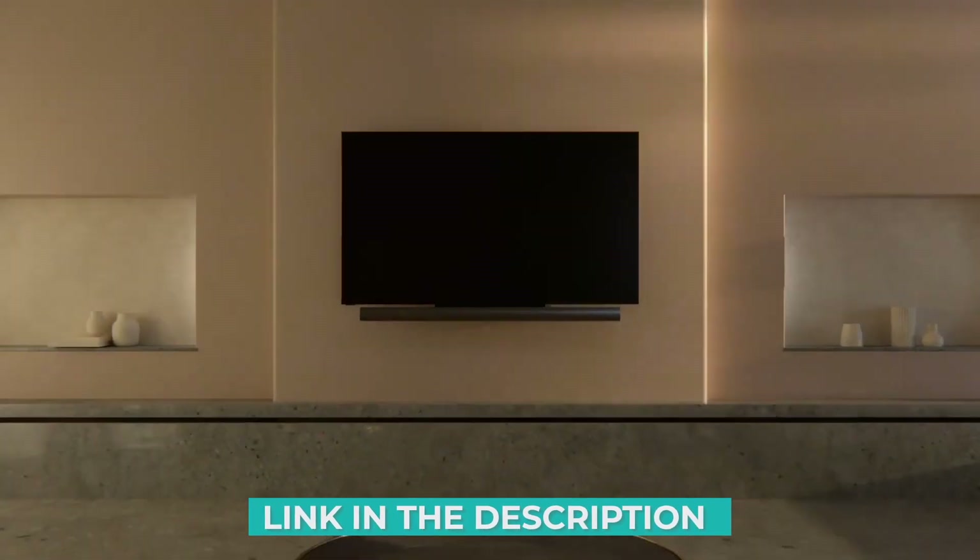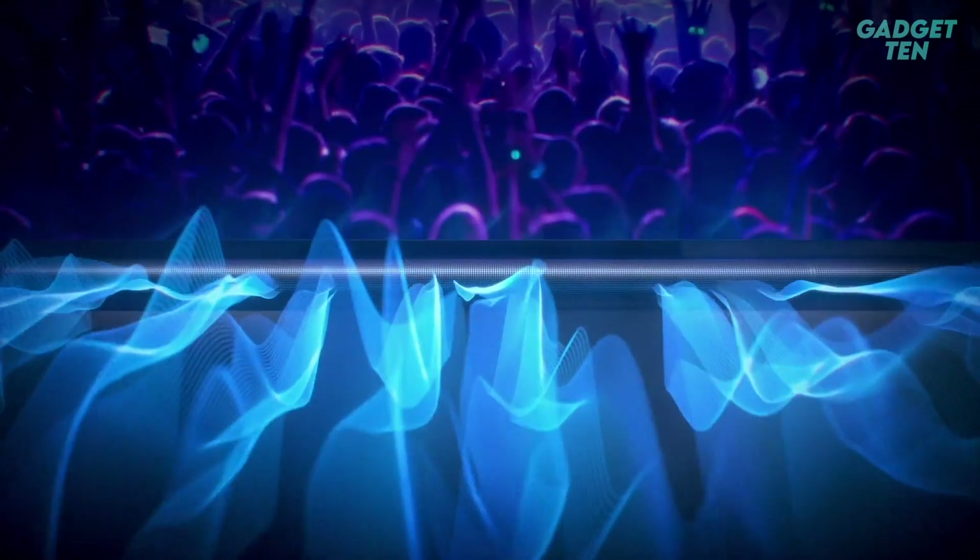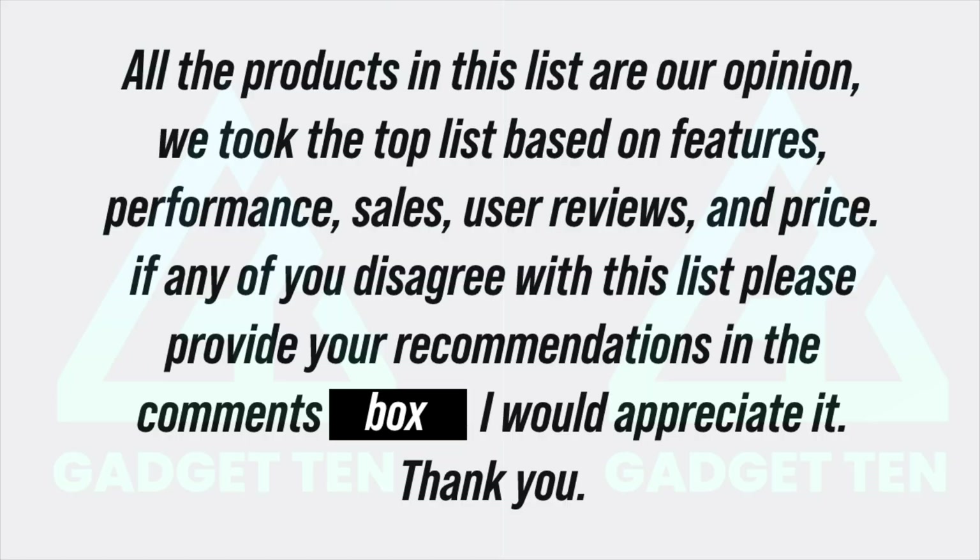Get the promo price in the link in the description below the video. All the products in this list are our opinion. We took the top list based on product features, performance, sales, user reviews, and price. If any of you disagree with this list, please provide your recommendations in the comments box. I would really appreciate it. Thank you.